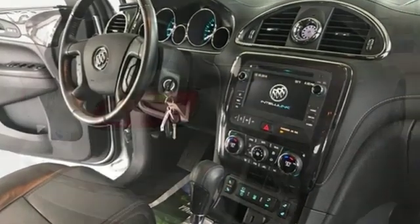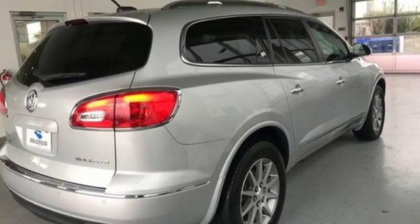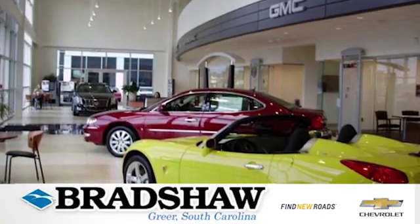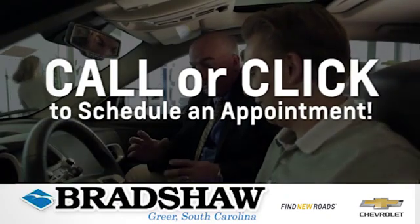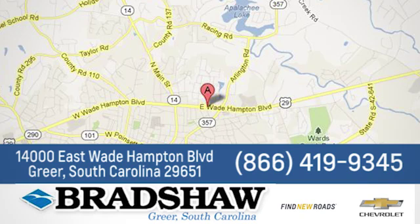If you've been waiting for the perfect time for a test drive, the time is now. Experience it today. Bradshaw GM Superstore — come by and see us. We're conveniently located at 14000 East Wade Hampton Boulevard in Greer, South Carolina.